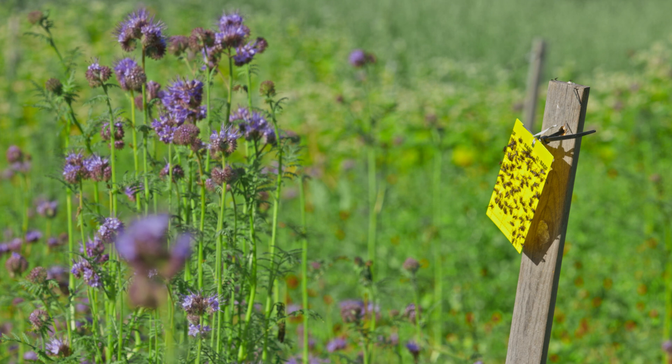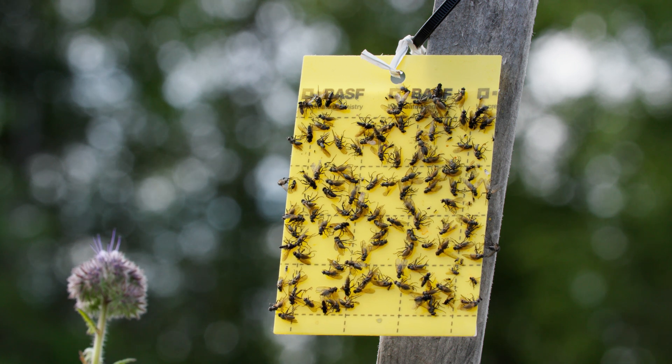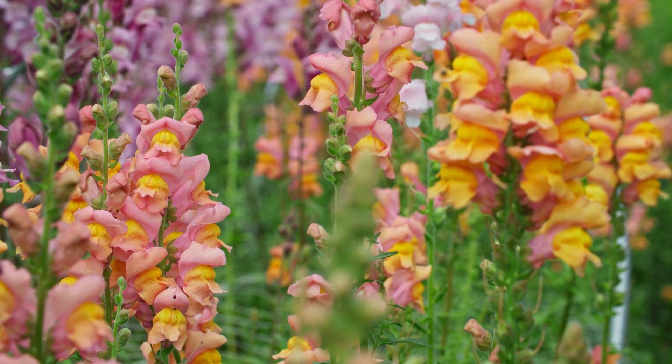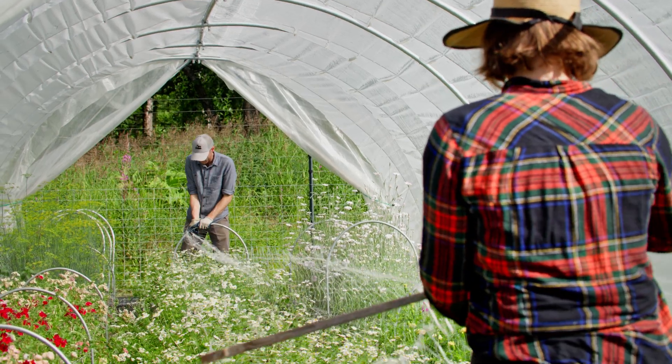We wanted to track within each of those five cover crops the beneficial insects and the pests coming in. We're collecting insects by putting out sticky traps. It's kind of fun to see what's on them, but we go back and look in the winter. This Western SARE grant has allowed us to collect the data in the summer and then analyze it more deeply in the winter when things are a little bit slower.